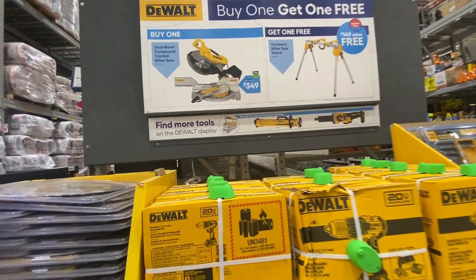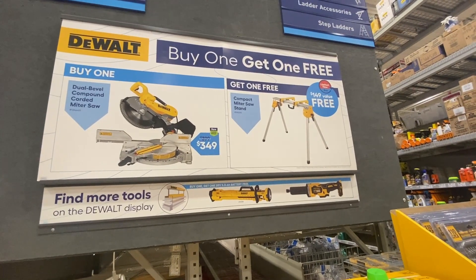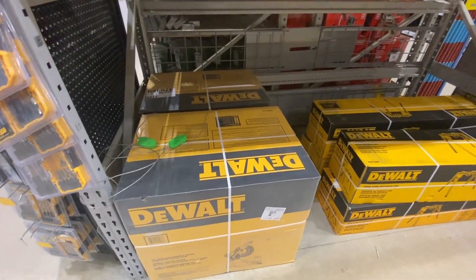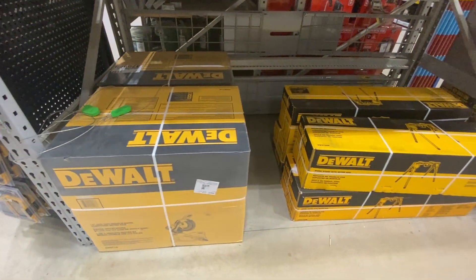Lowe's is running a couple great promotions on tools this month, with the first being a free DeWalt miter saw stand with the purchase of the matching miter saw. DeWalt makes great professional grade tools and this bundle could save you around $150 if you were going to buy the stand anyway. The stands are great for portability and have extensions on the sides to hold very long boards.